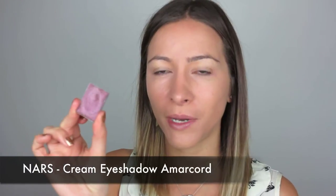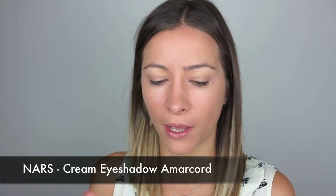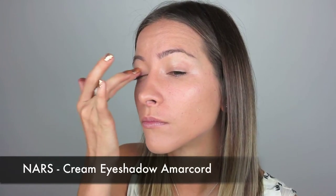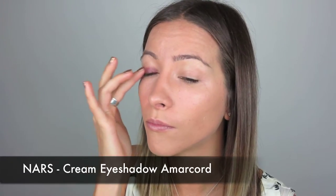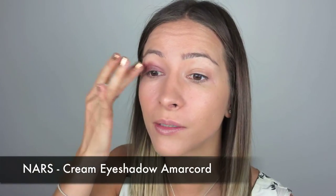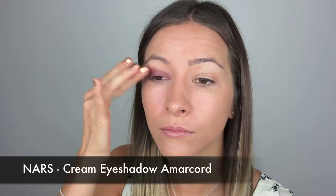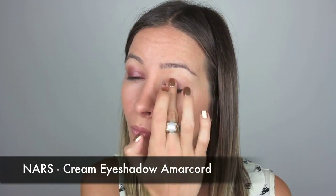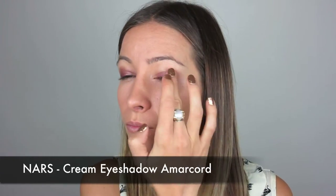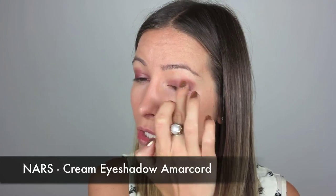On the lid of my eye I'm going to use this NARS cream base called an Accord. I'll apply it with my finger just along the lid here, and then lightly blend it out with your finger — you don't need a brush at this stage. This cream base will also act as a primer, so once we pop the eye shadow on it's going to help it stay a lot longer.